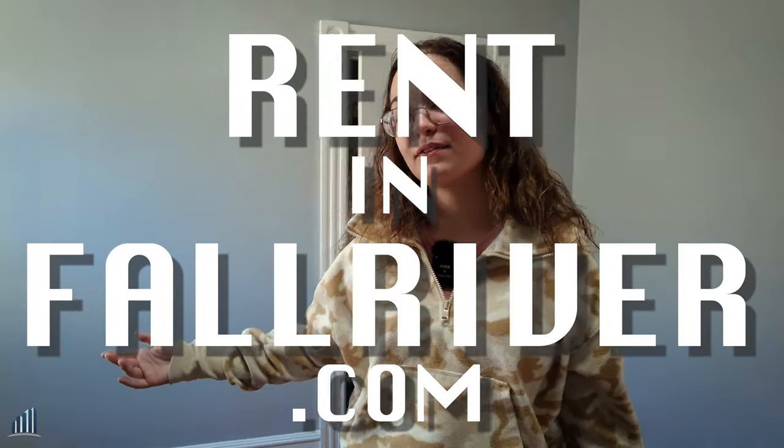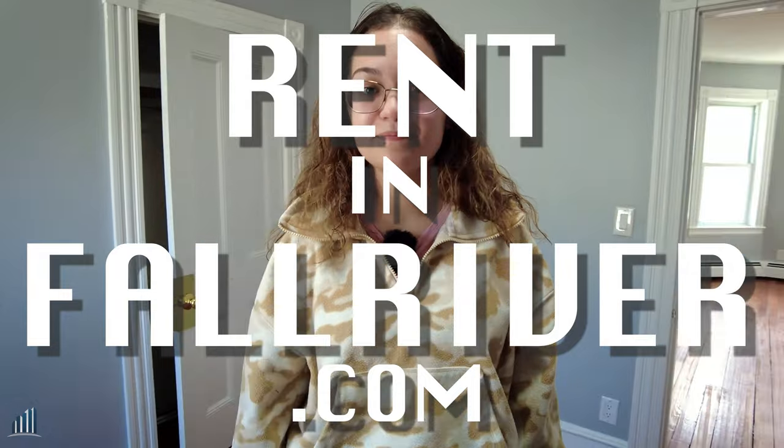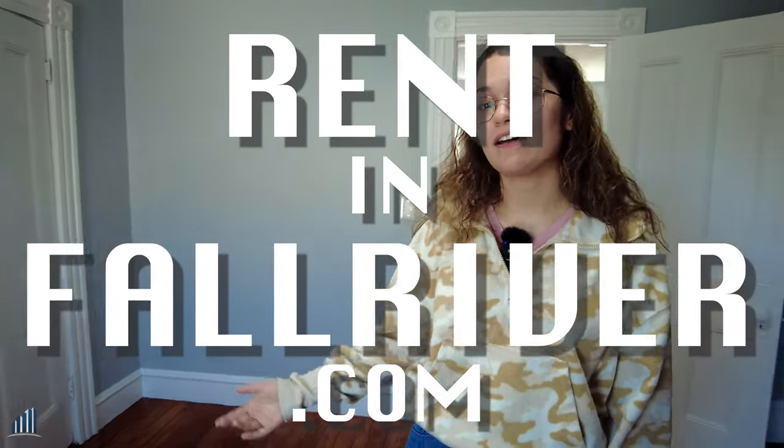Be sure if you're interested to go on our website, www.rentandfallriver.com. You can schedule showings and apply right on the website.